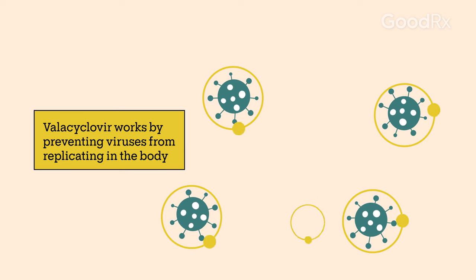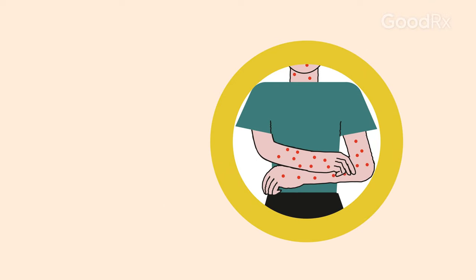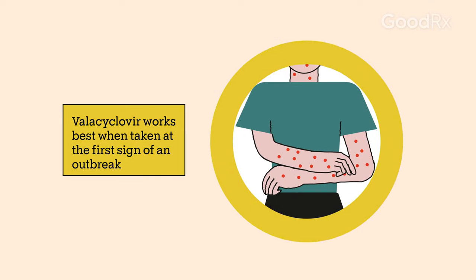Keep in mind that you'll still be contagious until your active lesions heal. Like other antiviral medications, Valacyclovir works best when you take it at the first sign of an outbreak.